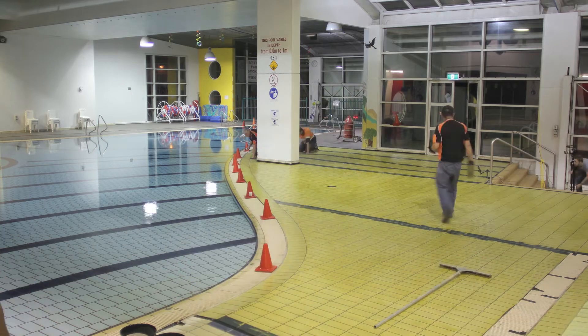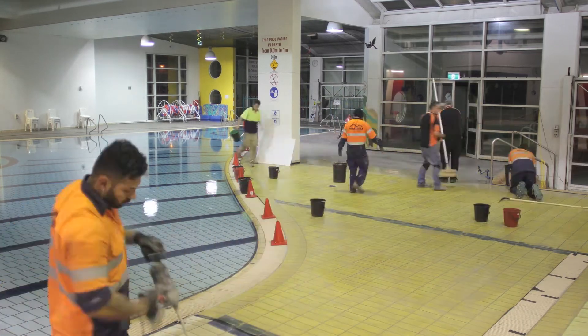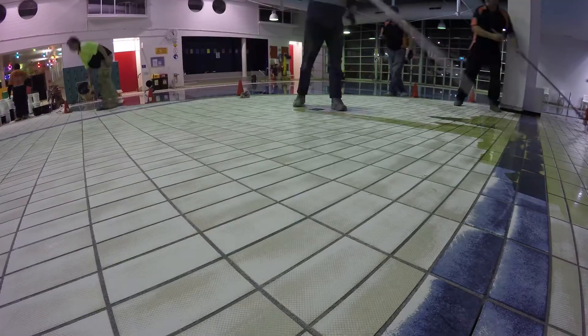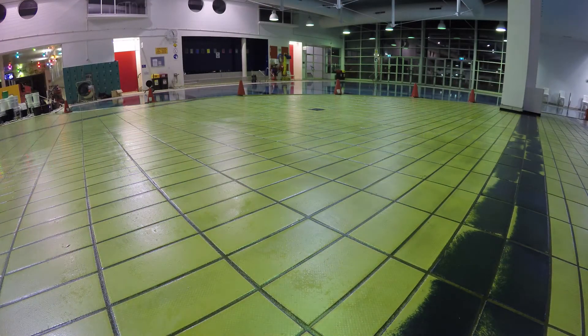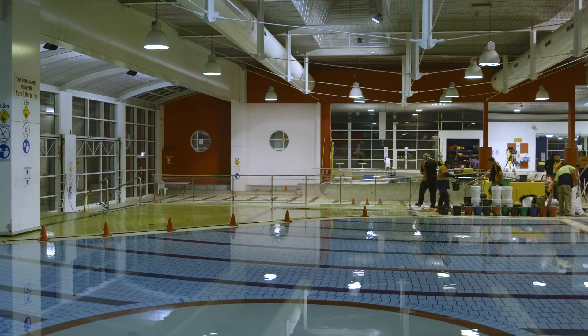The most important factor for council was possession times — they wanted to keep the centre open during the day. So typical working hours were around eight o'clock in the evening till five in the morning, and we had to get multiple layers down during that evening process.